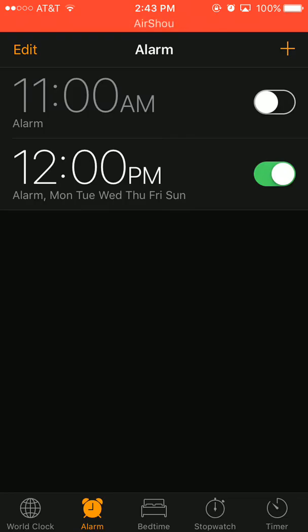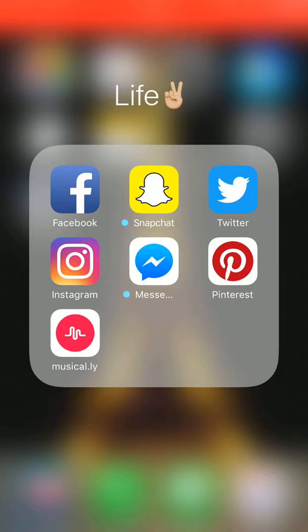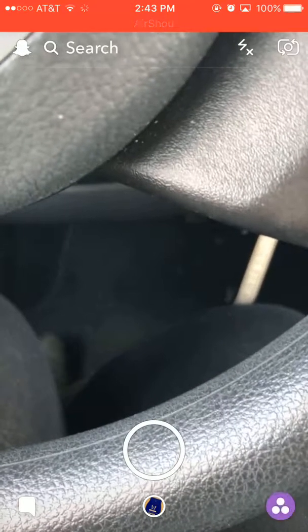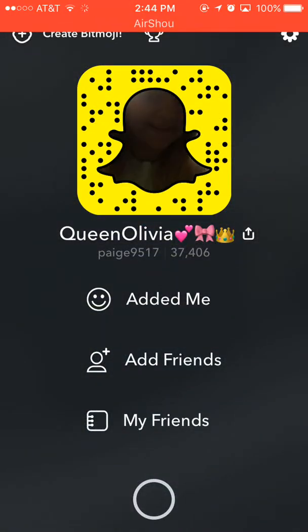I also have an alarm set for noon, Sunday through Friday. Then we have Notes — I just have my It Works distributor ID number in there, that's all. Then we have Facebook and Snapchat, which you guys can go add me on. I don't like the new update but this is just what it is.